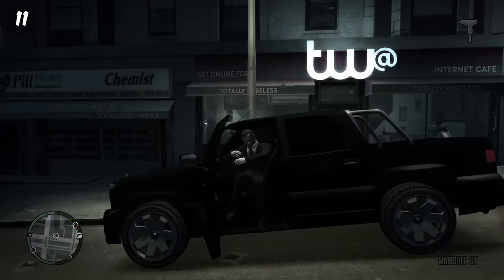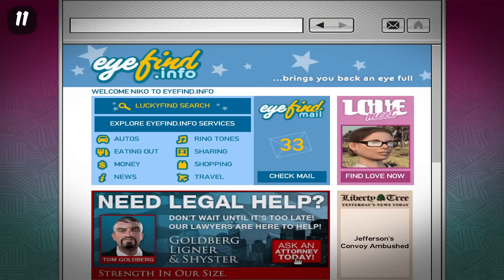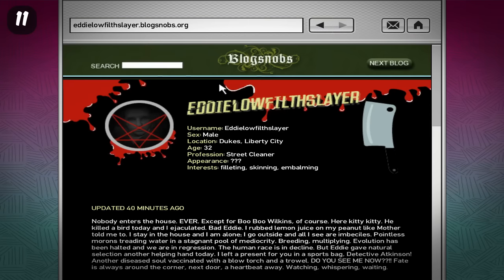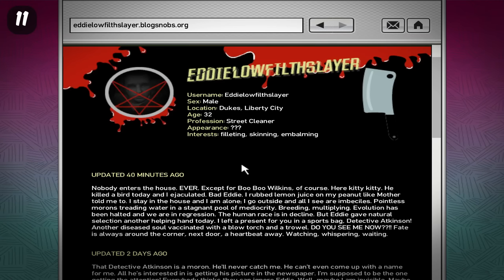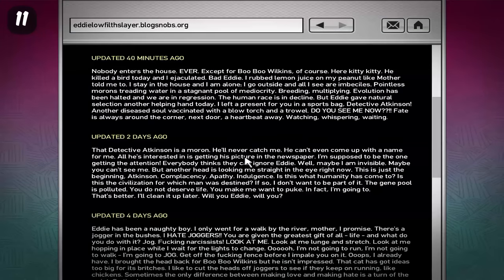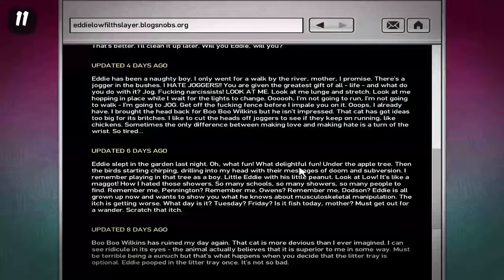If you go to an internet cafe in GTA 4 and type in eddielowfilthslayer.blogsnobs.org, you can find a blog page for a serial killer who can also be found in GTA 4 — you can meet his character. He's very creepy. I'd suggest you pause the video and read through some of these posts because some of them are really, really creepy and disturbing.